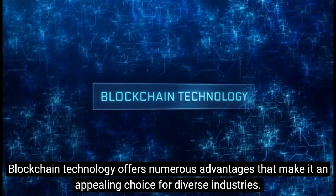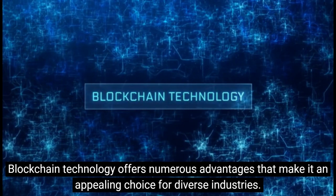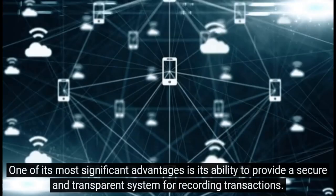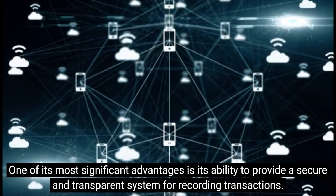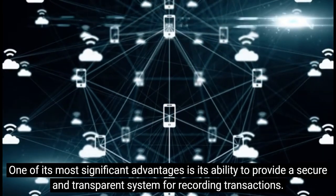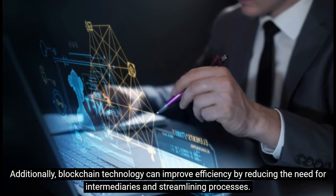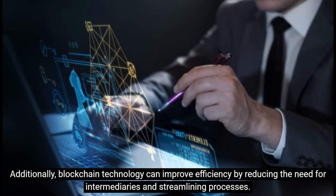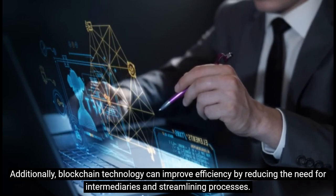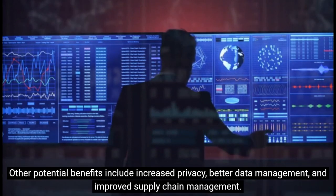Blockchain technology offers numerous advantages that make it an appealing choice for diverse industries. One of its most significant advantages is its ability to provide a secure and transparent system for recording transactions. Additionally, blockchain technology can improve efficiency by reducing the need for intermediaries and streamlining processes.